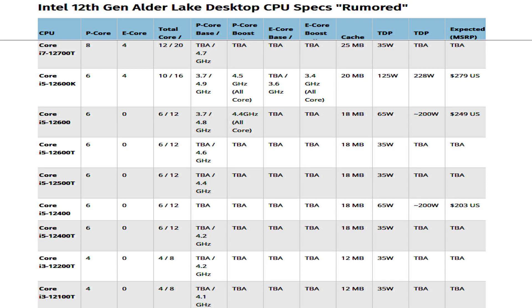The CPU will feature 25MB of L3 cache, and TDP values are maintained at 125W PL1 and 228W PL2.